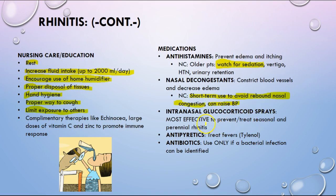Intranasal glucocorticoid steroid sprays are most effective for treating seasonal and perennial rhinitis. Antipyretics — that's your Tylenol. Antibiotics are only used if a bacterial infection can be identified, or if symptoms go beyond that 10 to 14 day mark with worsening symptoms — that's when a physician will possibly suspect a bacterial infection and prescribe a broad-spectrum antibiotic.